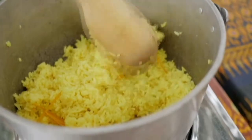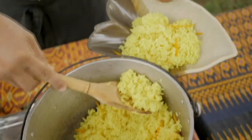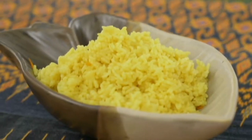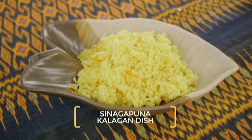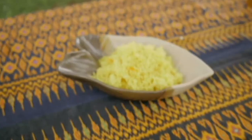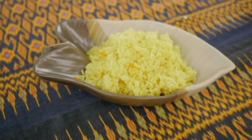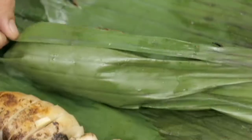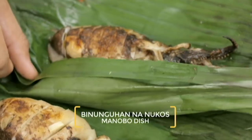The Kalagans make another appearance at the table, this time in a rice dish. This is their version of risotto — turmeric rice. They call it sinagapuna. Sinagapuna goes well with everything, including this specialty from the Manobo tribe.